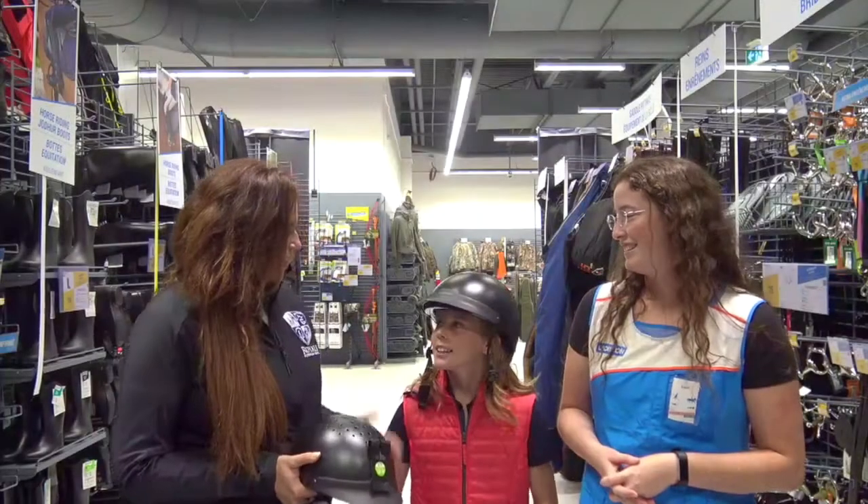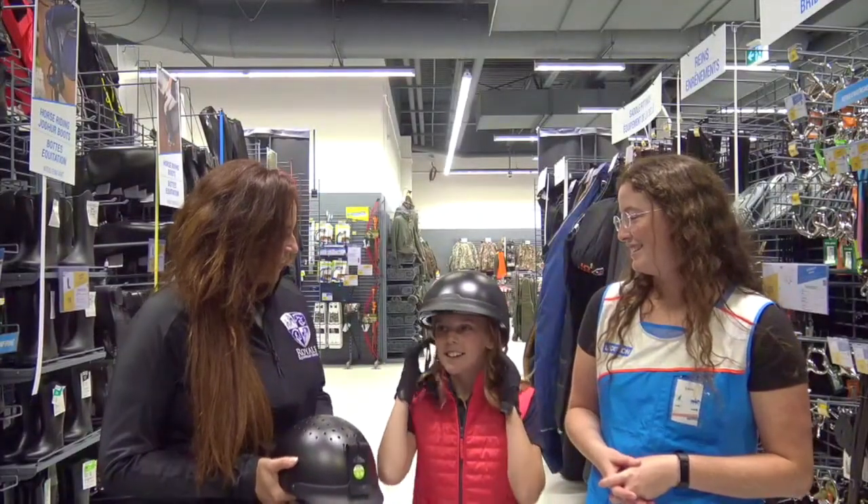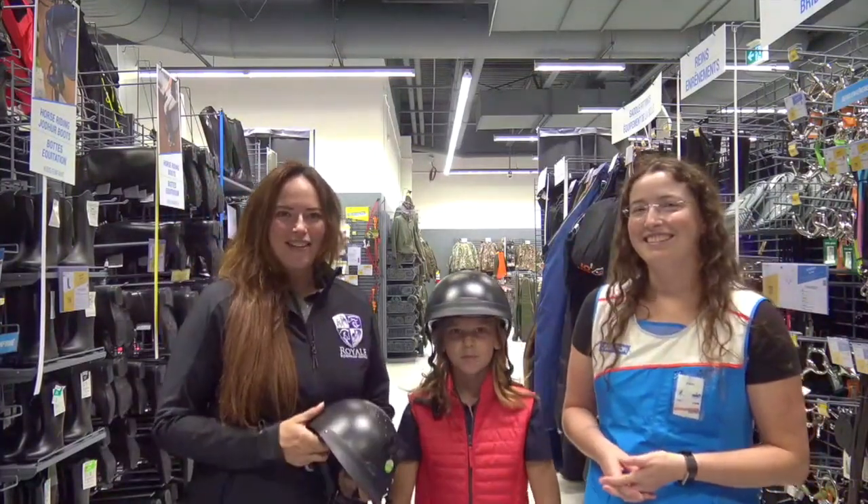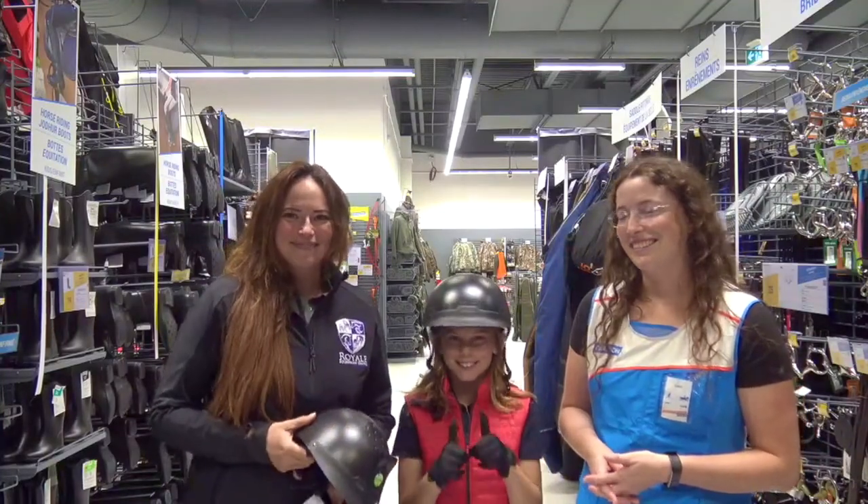All right, well this is great. I think we found the perfect helmet for you today. Yeah, she's happy — it looks good! So thank you, and make sure you come down to Decathlon and get yourself a new helmet.